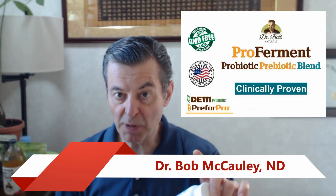Hi folks, Dr. Bob McCauley, ProFerment, my best probiotic product.